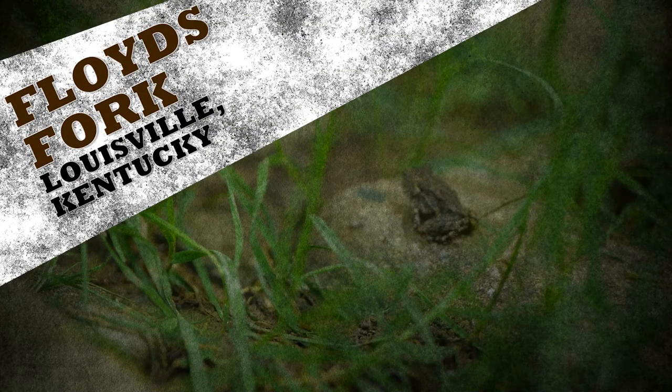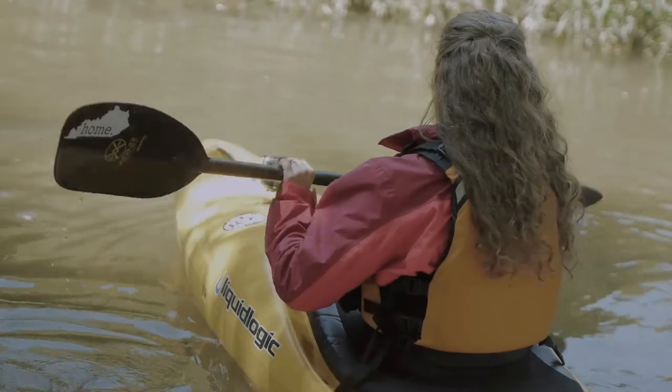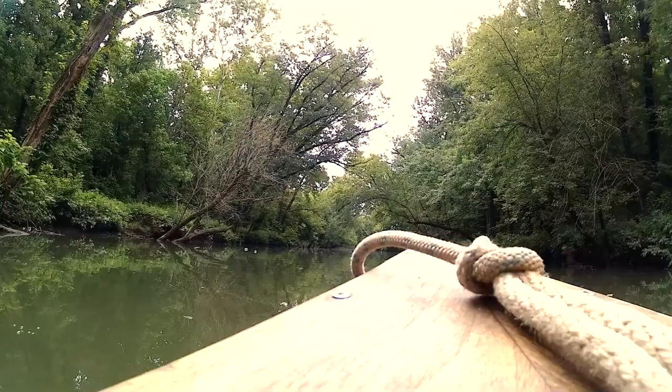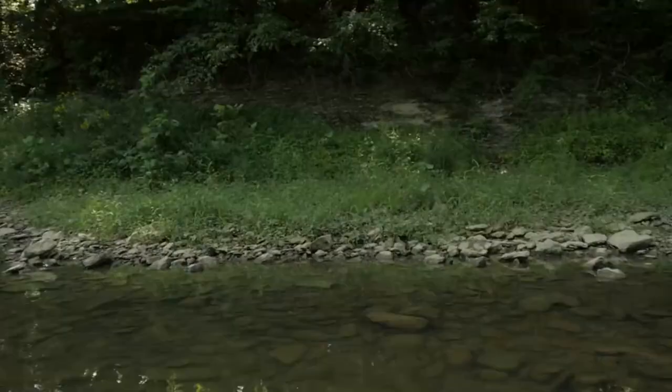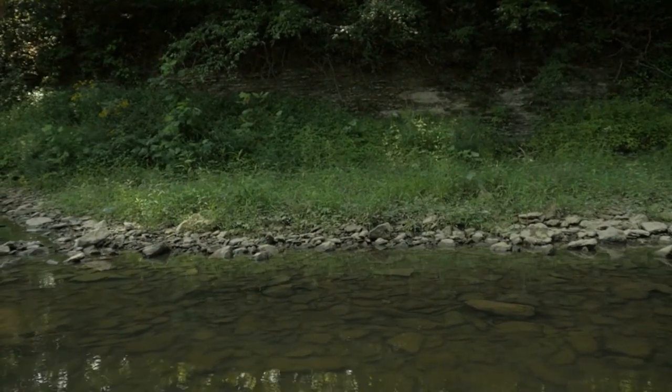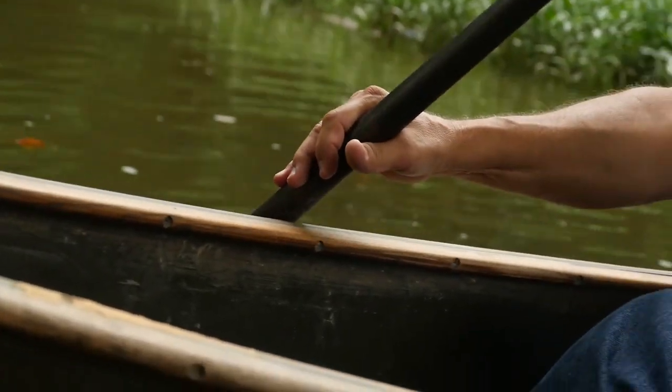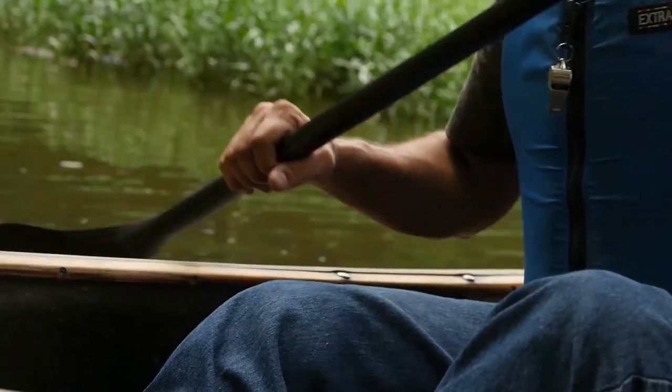Floyd's Fork is another popular destination for paddling in Louisville. There are a few different routes you can take, which range between two and five miles long. These options ensure that you can find the right mixture of rapids or still water for your experience level. The best place to put in is at Cane Run.